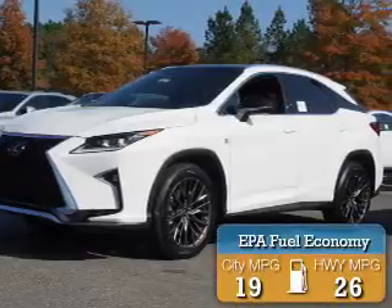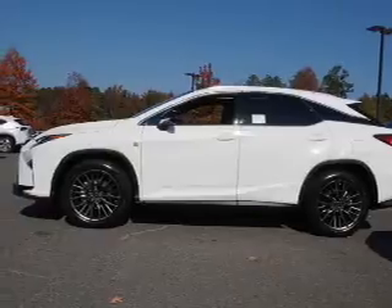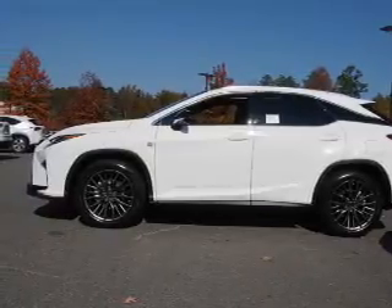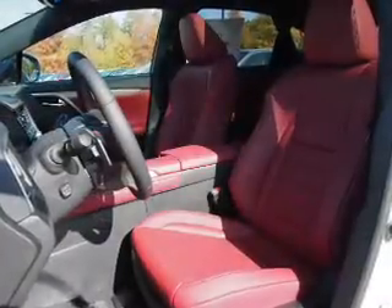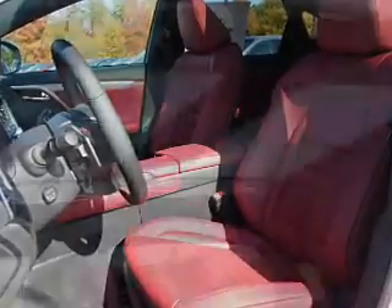Great fuel efficiency saves you money by requiring fewer trips to the gas station. The features include electric trunk, auto-dimming mirrors, a spoiler, an alarm system, keyless entry, power lift gate, independent suspension, brake assist, traction control, and stability control.